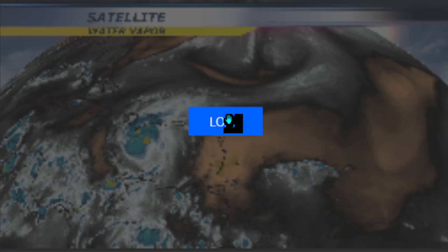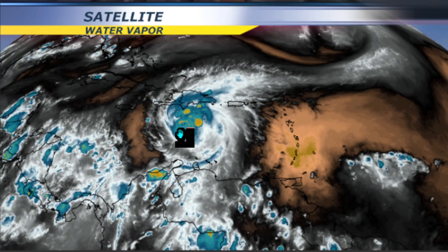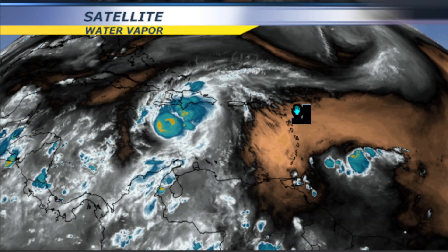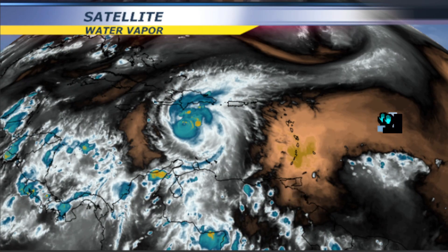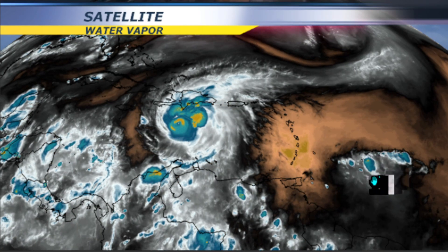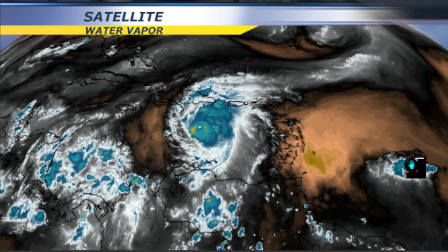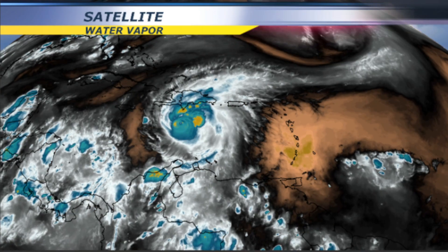Let me show you once again the satellite water vapor. Here you can see Hurricane Beryl making its way west-northwest. Right behind it there's an area of drier air — a dry air mass — and then here we have another disturbance. Right now it has a 20% chance of developing into a tropical cyclone within the next seven days.